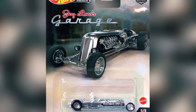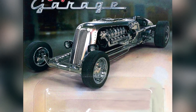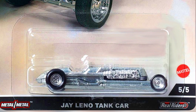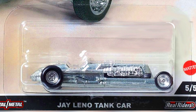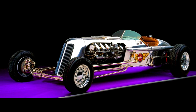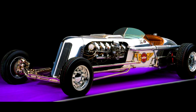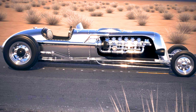The fifth car from the set is Jay Leno's Tank Car — a fully chrome body car with silver plastic fittings, detailed engine exhaust pipes, chromed-out rims, and a drag-style look. The real car features a 20-foot-long aluminum-clad roadster powered by a 1,790 cubic inch powerplant that once served duty in a Korean War-era M47 tank.